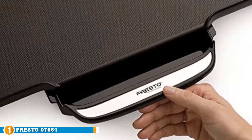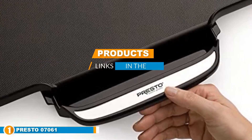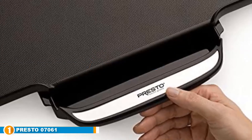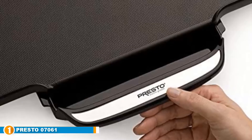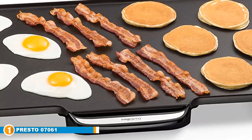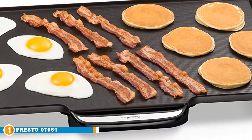The number one position is dominated by the Presto 07061. When it comes to finding the best electric griddle there are lots of things you need to consider. If you are thinking of using your griddle to cook for many people, then you are going to want to get one with a large surface area that heats up quickly and is easy to clean. In that case, this model is going to be your best bet.